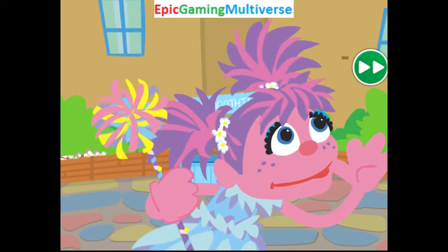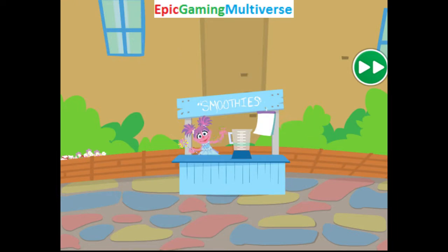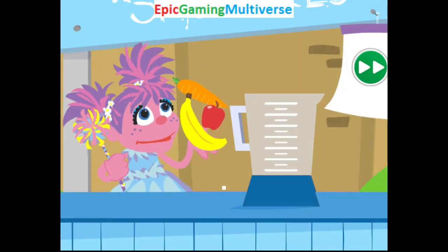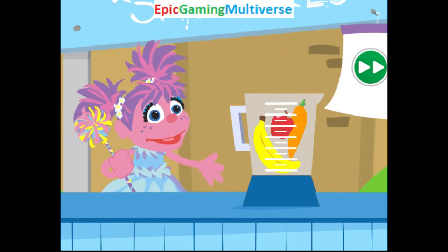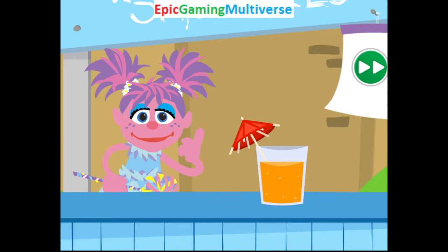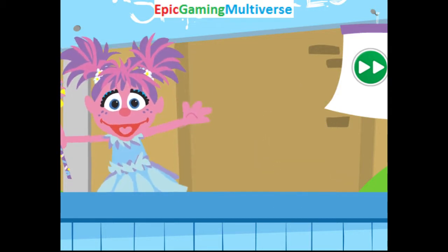Smoothies! Get your smoothies! Hi! I'm making healthy smoothies with lots of colorful fruits and vegetables. They'll give us energy to think and play all day. And they're so delicious. Everybody wants one!